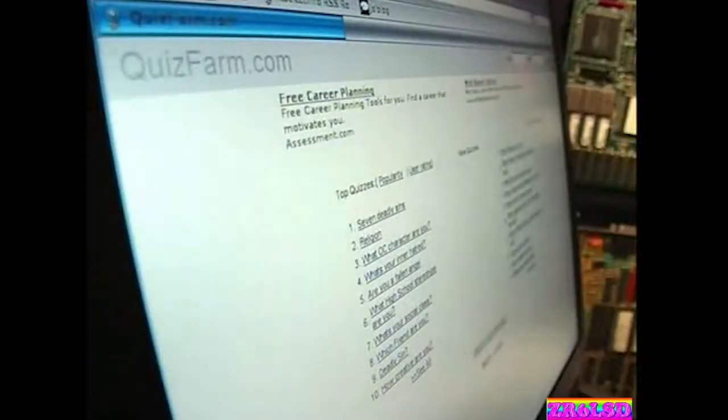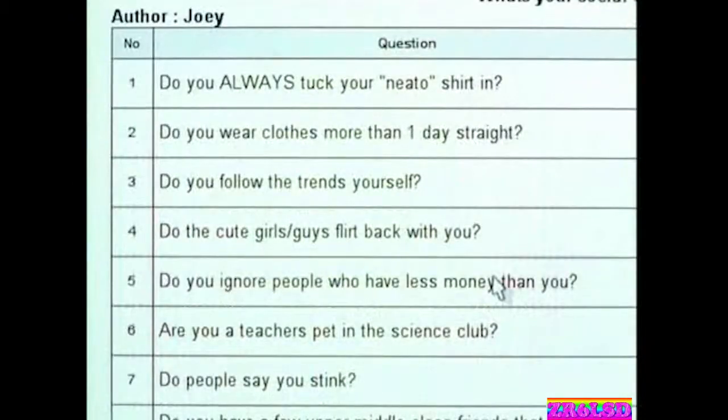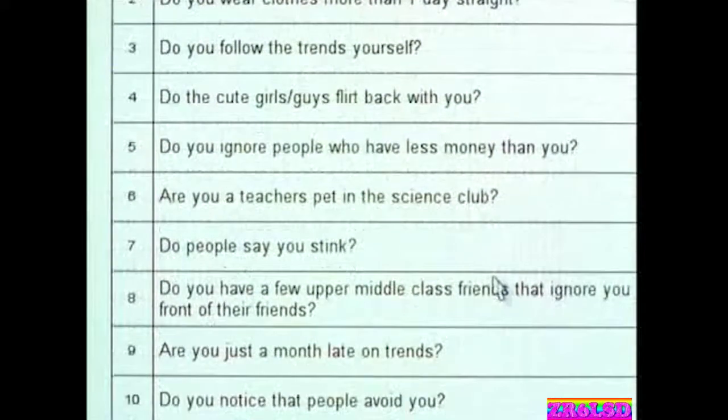If you're the type of person who likes to know how your opinions compare to others, click on to quizfarm.com. Quizfarm allows you to take any of a host of user-posted quizzes, see how other users feel on specific topics, and you're free to create and upload quizzes of your own.